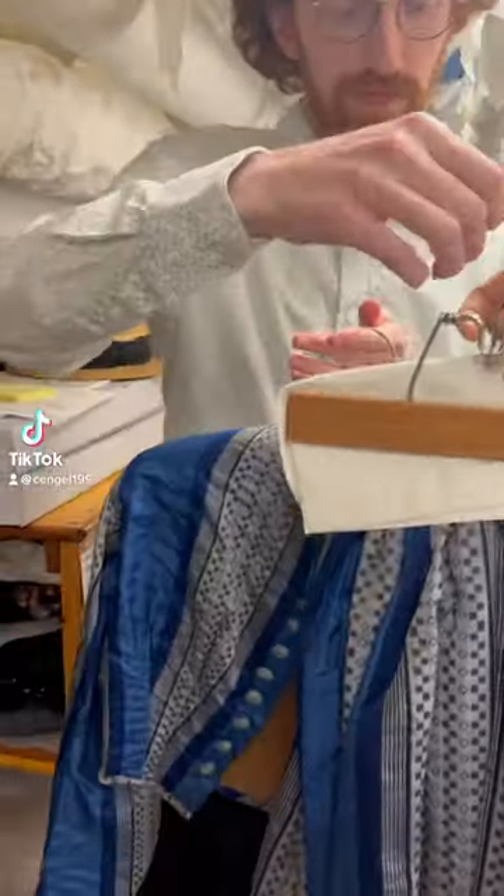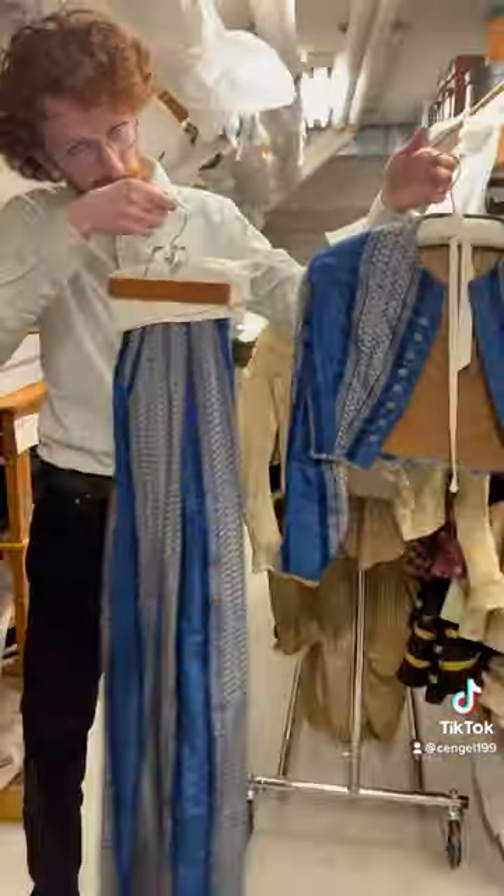My name is Charlotte and I work in the Historic Clothing Department at the New Canyon Museum and Historical Society in Connecticut.